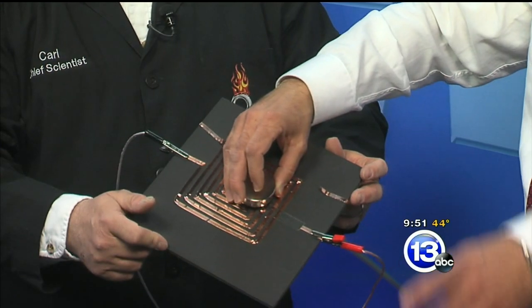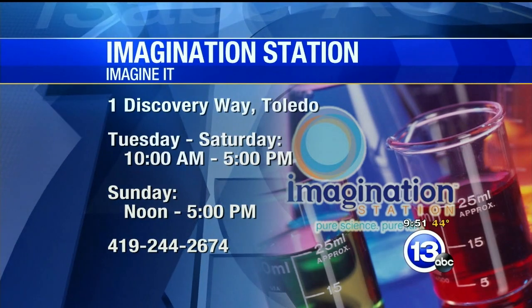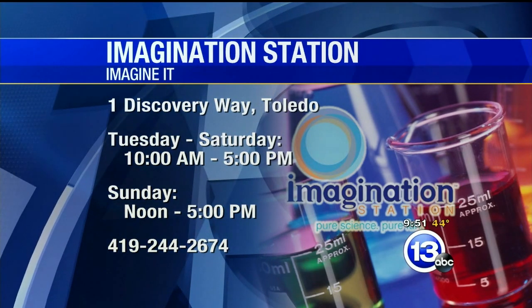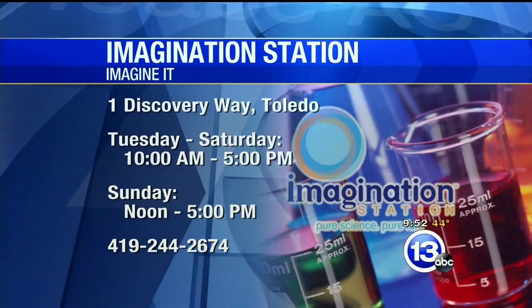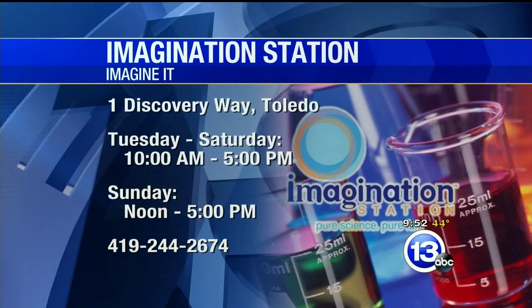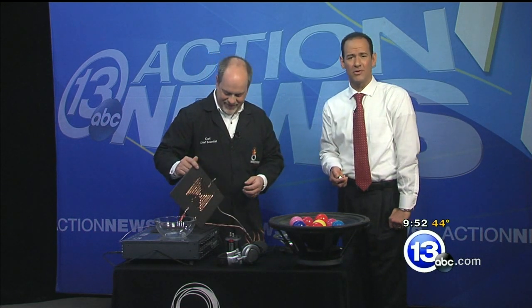Let's show you what's happening down at the Imagination Station. They are open today at 1 Discovery Way - Tuesday through Saturday, ten to five; Sunday from noon to five. Carl Nelson, thanks very much for bringing your jam session along - just a stereo and a couple of junk tools to put together, and boom, party in a box! Thanks very much, Carl. That's this week's Imagine It. Now we're turning it over to Dave with sports.